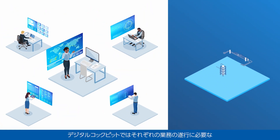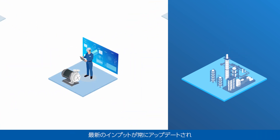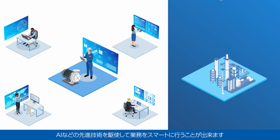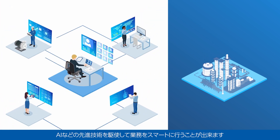In Digital Cockpit, the latest input necessary for your execution of various tasks is constantly updated and provided in a timely manner, allowing you to perform your tasks smoothly by leveraging advanced technologies such as AI.